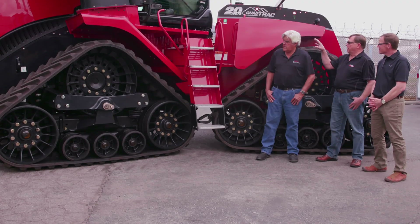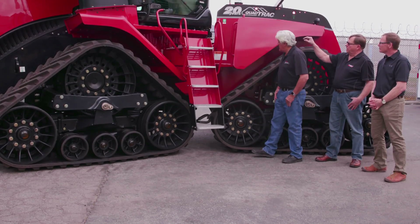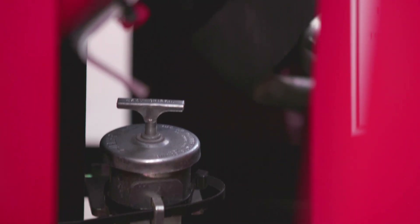They're also extraordinarily smooth. When those early prototypes were tested, they couldn't believe how smooth it was — compared to wheels, it was just butter across the field. One of the features we put in: if you look under the cab, it's got a full cab suspension. When you're riding, there's three inches of travel on that cab, separate from the tractor chassis.